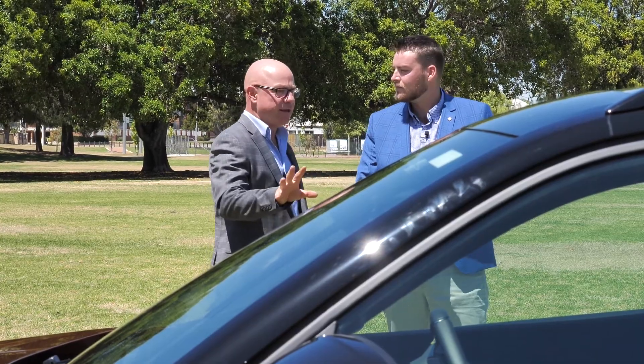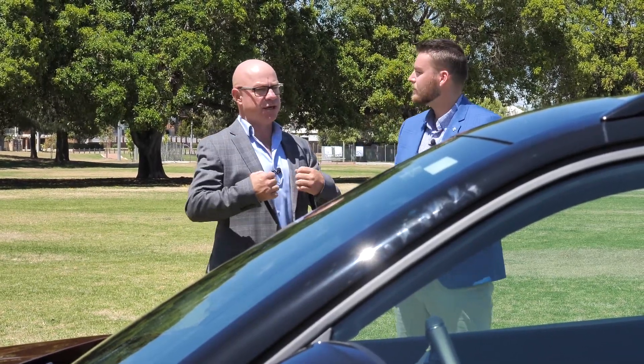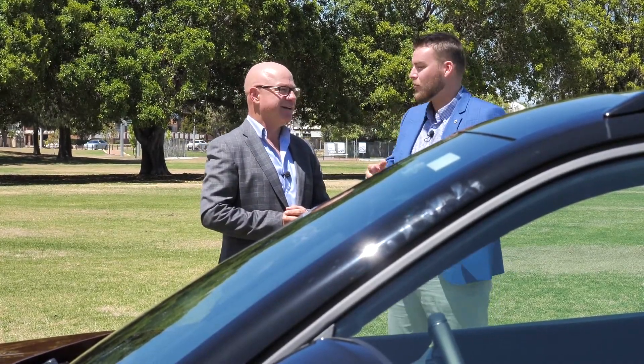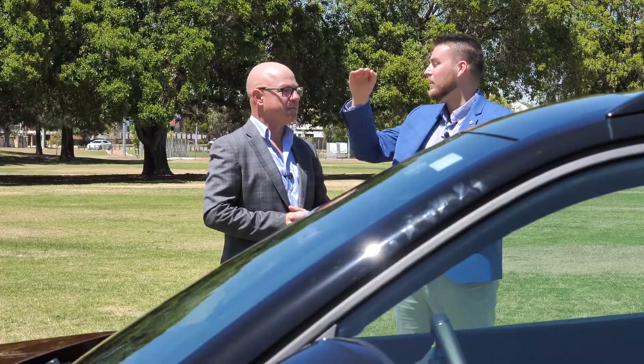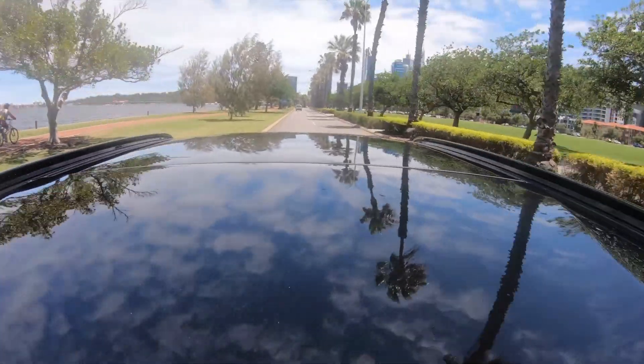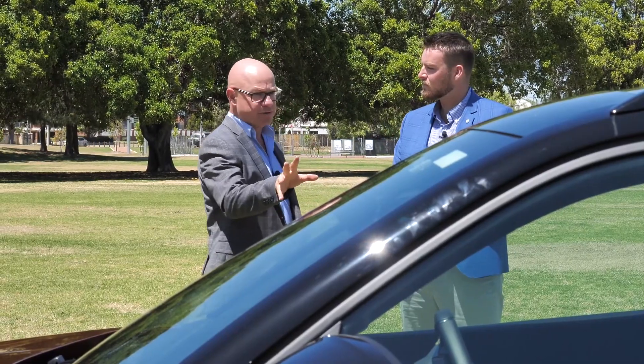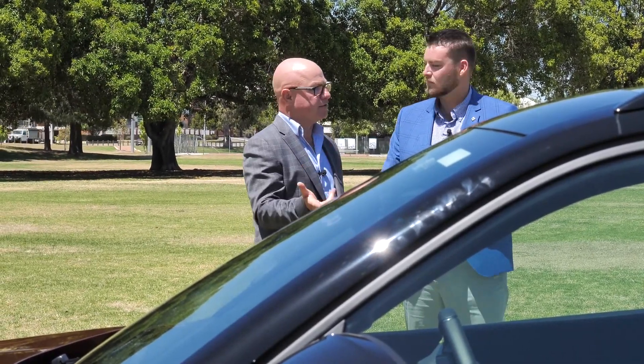What I like about the SUV style of driving is the driving position. It's amazing — even though you're in a small car, you've still got good visibility over the road because you're in that SUV seating position. Now Aaron's going to jump in the driver's seat and feel what it's like to drive, while Hayden talks about the changes on the inside.